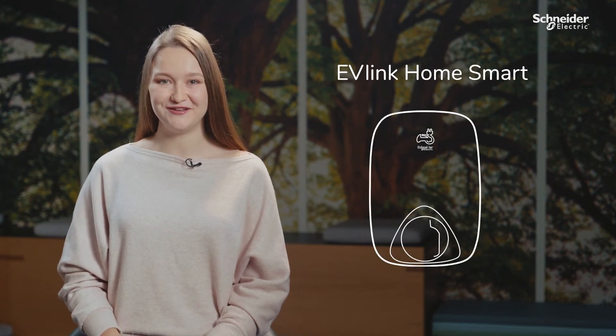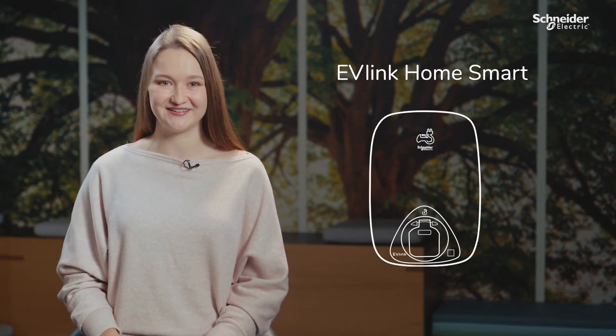I'm going to tell you all about EVlink Home Smart in 60 seconds. Charging at home is the preferred way of charging due to convenience and cost efficiency.